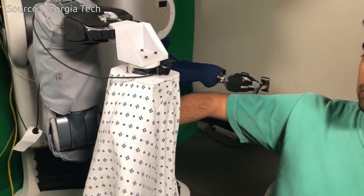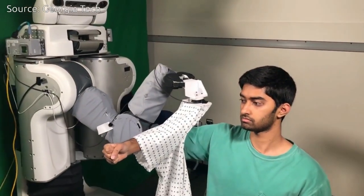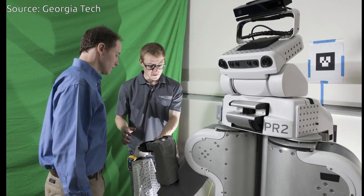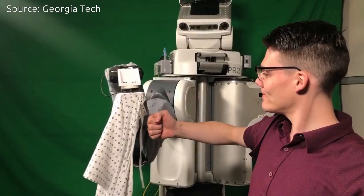Some motions made the gown tug, pulling hard against the person's body. Other movements slid the gown smoothly along the person's arm. The robot uses these predictions to select motions that comfortably dress the arm.